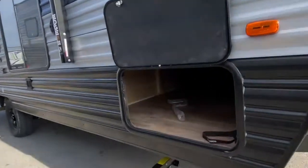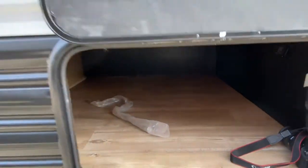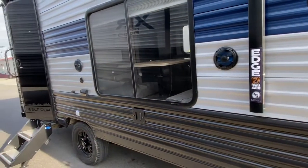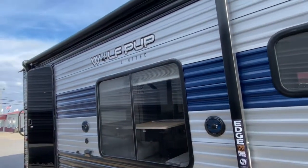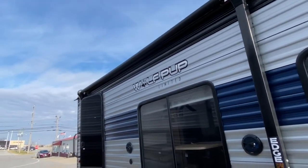Right here on the front of the unit you do have a nice large storage space. You've got your outdoor entertainment, so you've got a TV mount, cable and satellite hookups, outlets, and two speakers, along with a lighted and power awning.